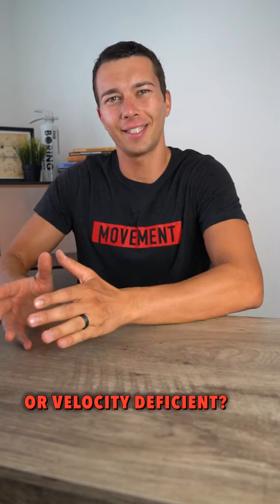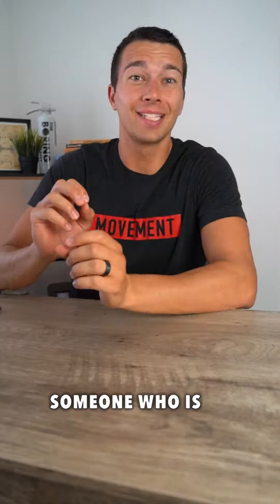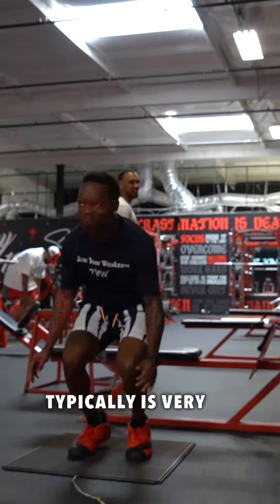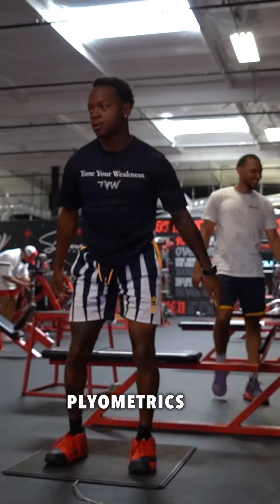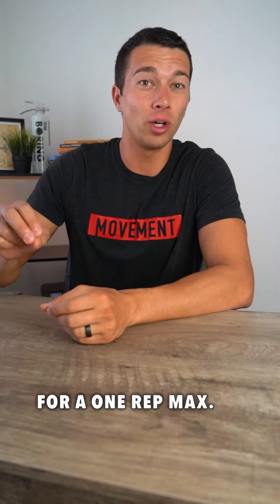Are you more force deficient or velocity deficient? This is important to figure out because it changes how you should train. Someone who is force deficient typically is very bouncy, meaning they can do plyometrics and power exercises really well, but they're not that strong for a one rep max.